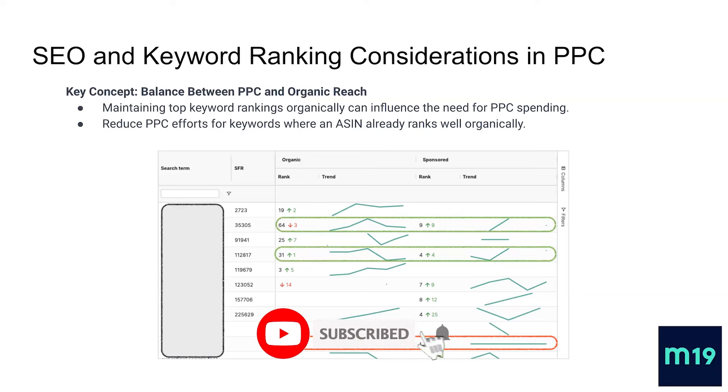In some categories — if not most — you will need to run ads in order to protect and maintain your organic rankings. This is pretty important to keep in mind, as Amazon is a pay-to-play environment.